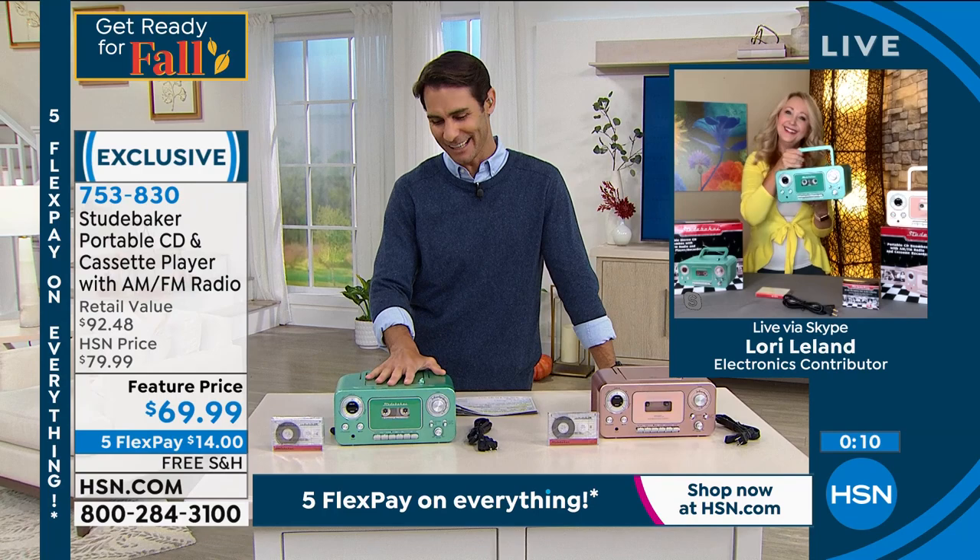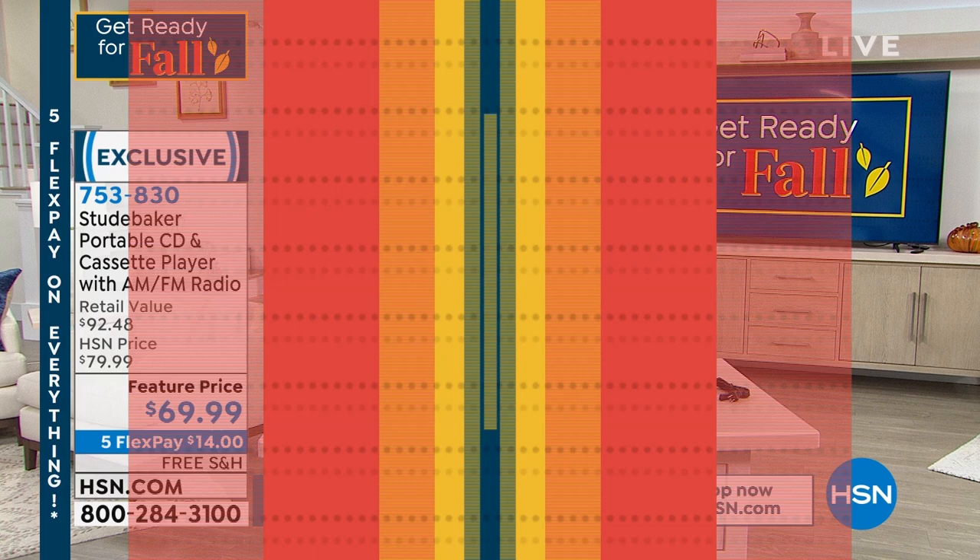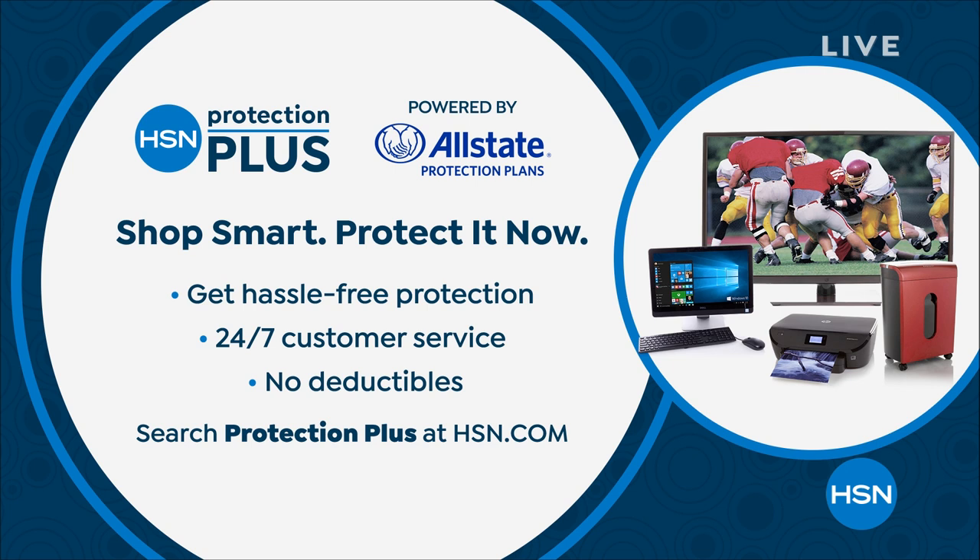This hour we're talking electronics — it's all five flex and free shipping. We have a Protection Plus plan here at HSN, powered by Allstate. It's hassle-free: 24/7 customer service, no deductibles — for accidental spills, drops, and cracks, you know your electronics are backed up and protected. Go to hsn.com and search 'Protection Plus.' You can choose between a two-year or three-year plan.